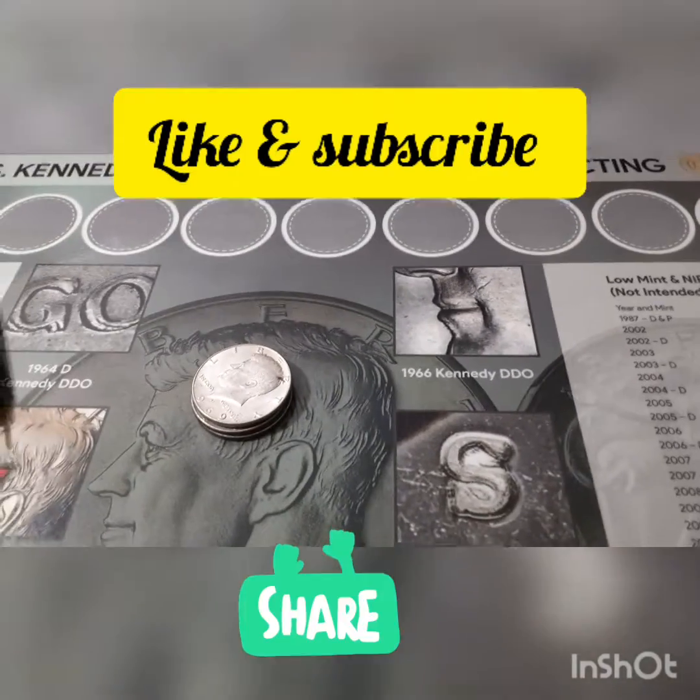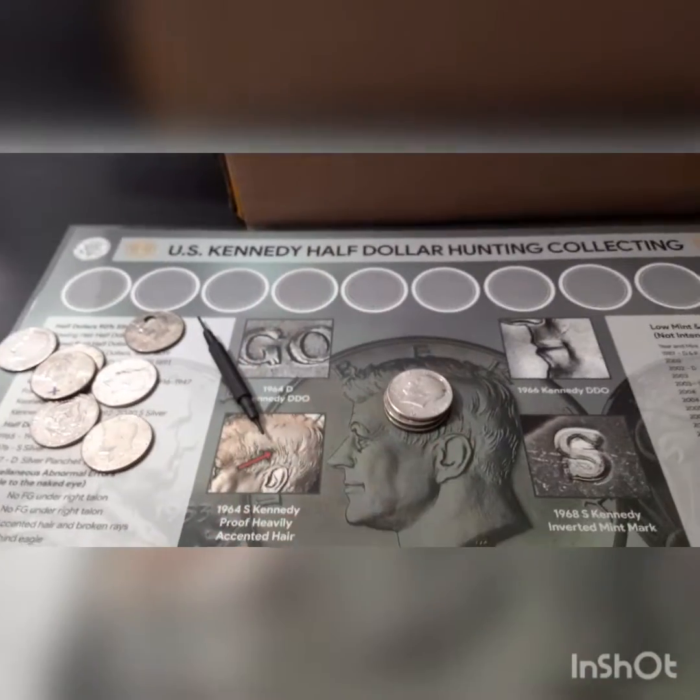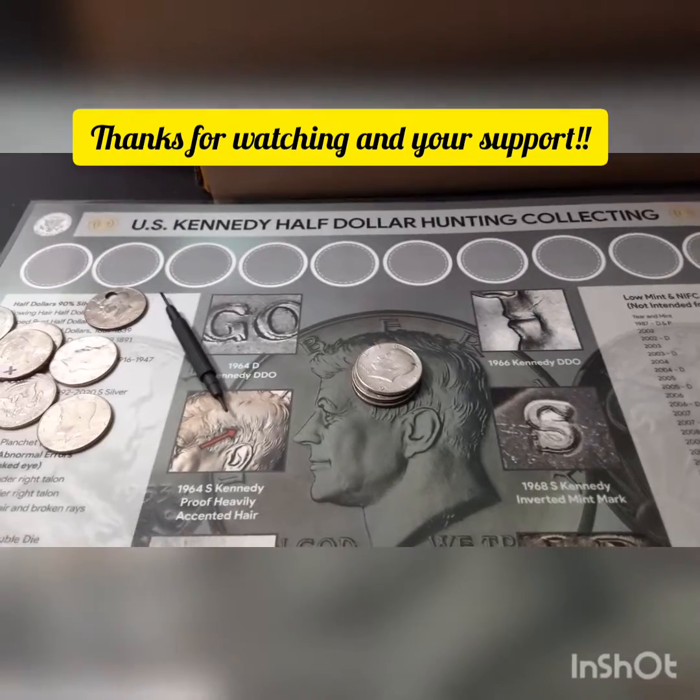Don't forget to like, share, subscribe, and hit that notification bell so I can keep bringing hunts like these right here. Thanks for watching everybody — until next time.